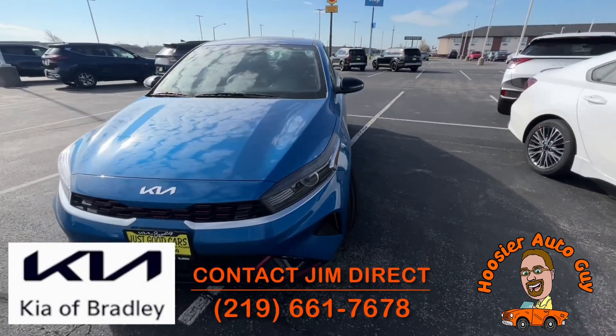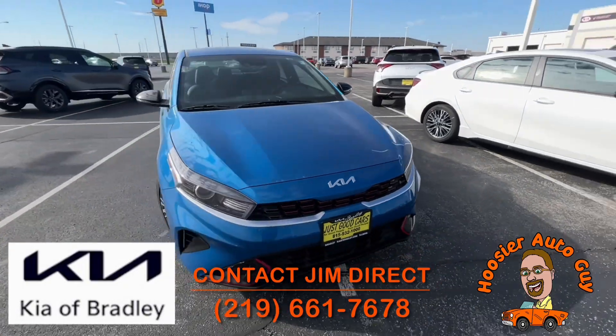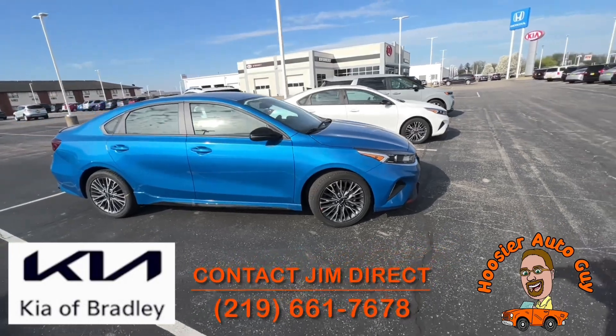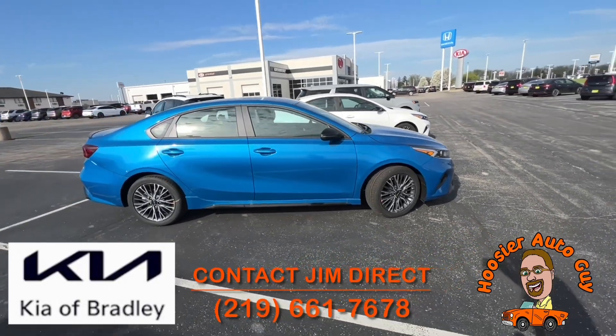Give me a call — my cell phone number is at the bottom of the screen. You can call or text me directly. I'm more than happy to answer any questions and set up an appointment if you want to take a look. And don't forget to ask me about the free oil change program when you buy a vehicle from me here at Kia Bradley.